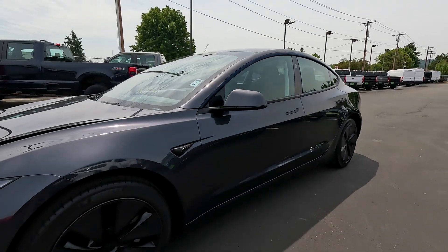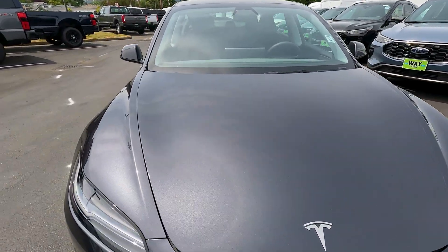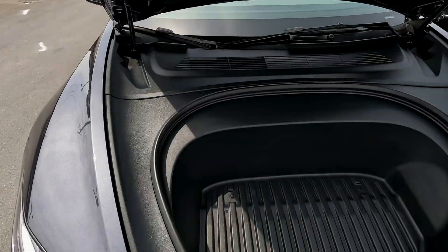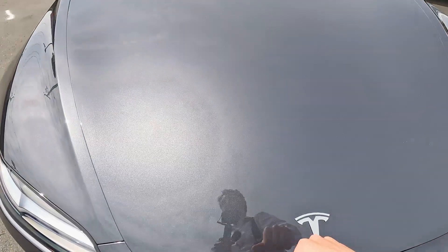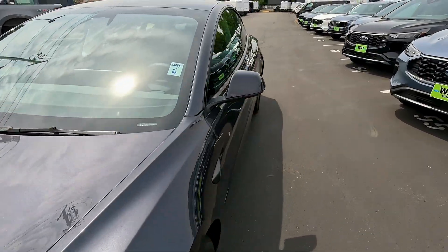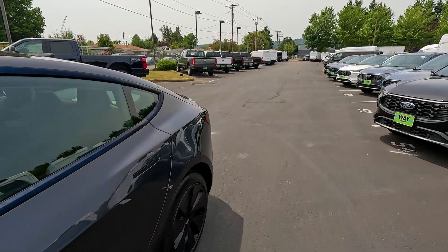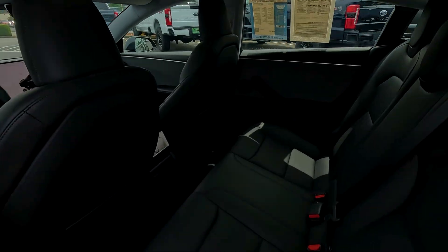I love the understated styling of the Model 3 — very sexy lines, very minimalist design. We have a frunk here — since there's no engine, there's more space, and it also serves as a safety feature. All that space up front helps absorb crash energy in a frontal collision. And even though the Model 3 is a compact, it has a lot of space on the inside.